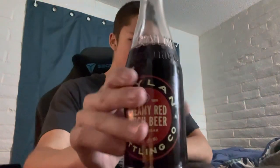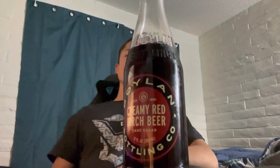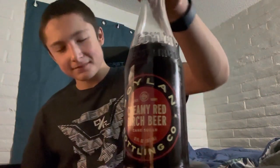It doesn't taste red — it tastes like root beer, almost like Teddy's root beer specifically. It's not exactly Mug because Mug is a sweeter root beer. This one barks a little bit more, kind of like a little bit of spice. It's very smooth and rich — on par with Teddy's root beer, or like Teddy's and Mug mixed together.